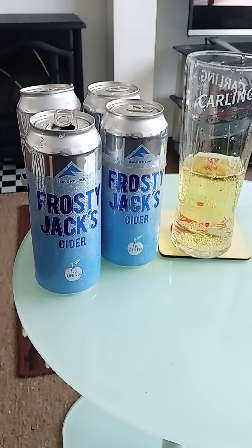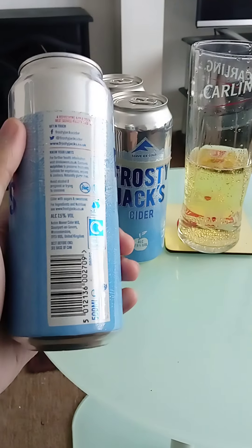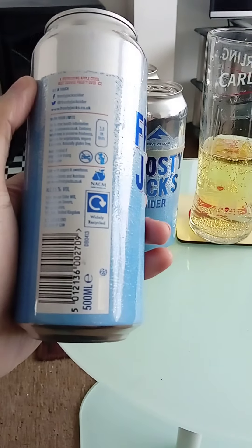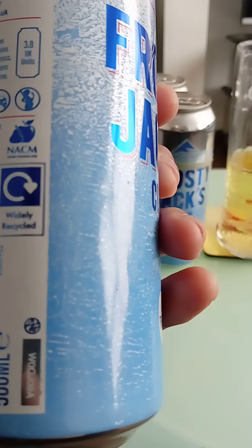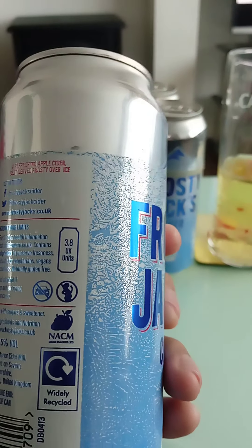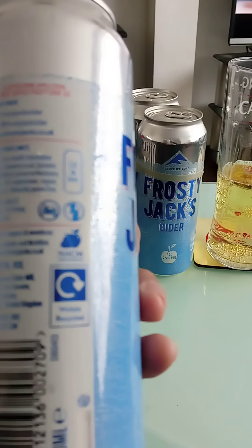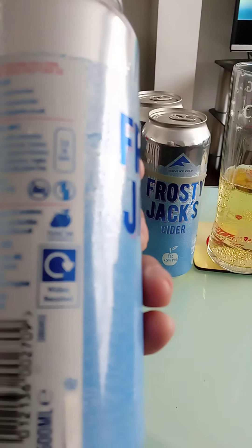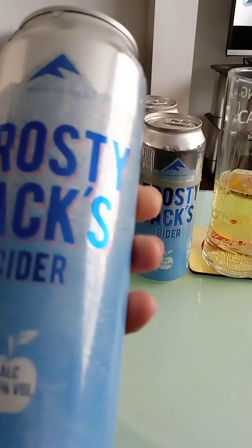Frosty Jack's cider, alcohol percentage 7.5% volume. This time it's the four-can version with a plastic ring retainer, in the 500ml can format. It's widely recycled, part of the cider makers limited organization NACM. 3.8 UK units per can, which is quite high. Produced by Aston Manor Cider, Hill Cider Mill, Stourport-on-Severn, Worcester.